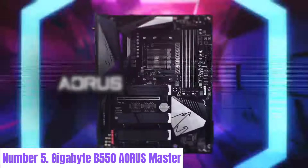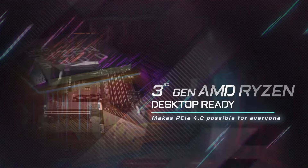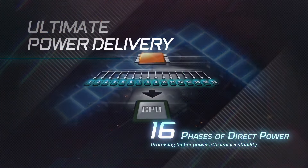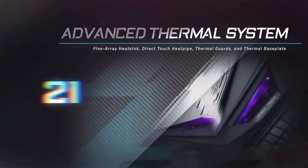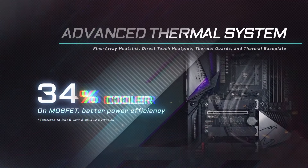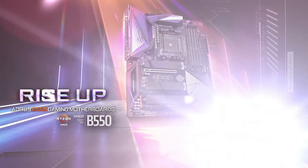Number 5: Gigabyte B550 AORUS Master. The Gigabyte B550 AORUS Master motherboard epitomizes high-performance computing with its cutting-edge features and robust design. Engineered for gamers, content creators, and PC enthusiasts alike, this motherboard boasts support for AMD Ryzen processors, offering lightning-fast performance for demanding tasks. Equipped with advanced power delivery and thermal solutions, the B550 AORUS Master ensures stable overclocking potential while keeping temperatures in check.